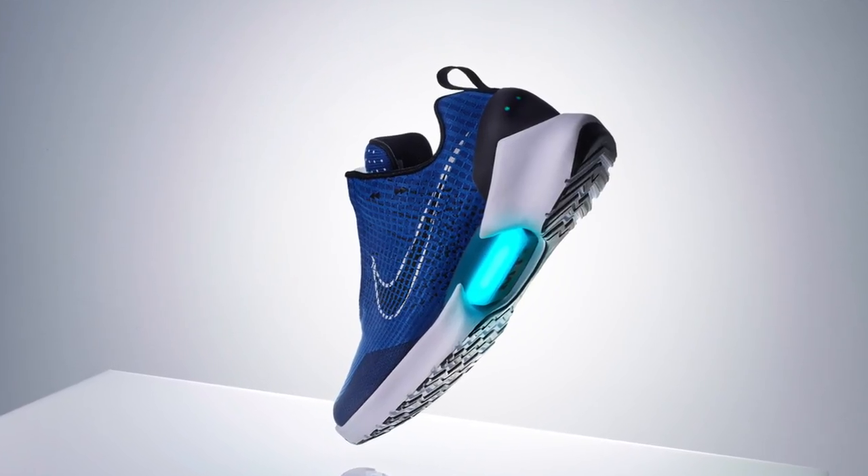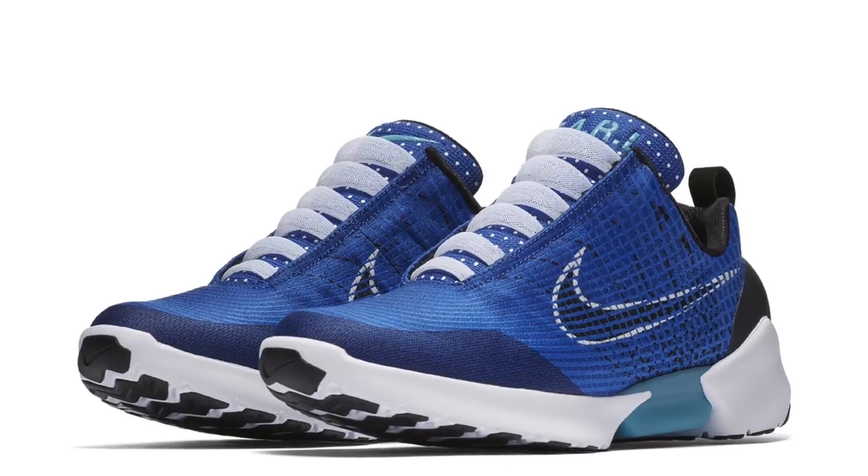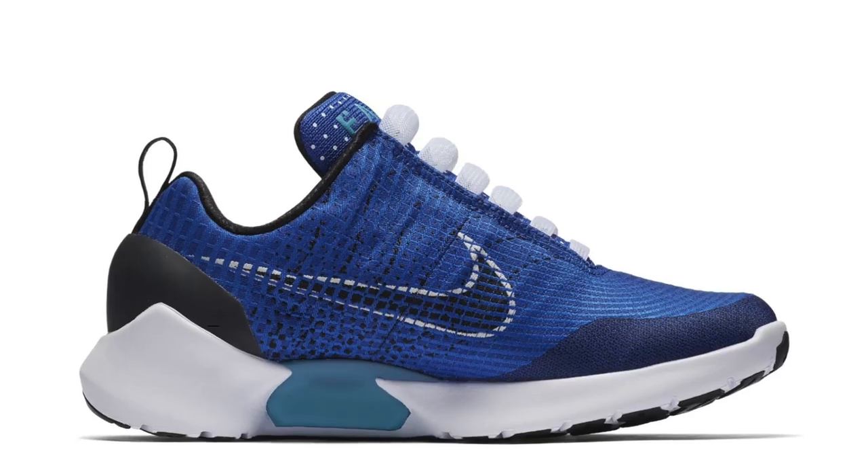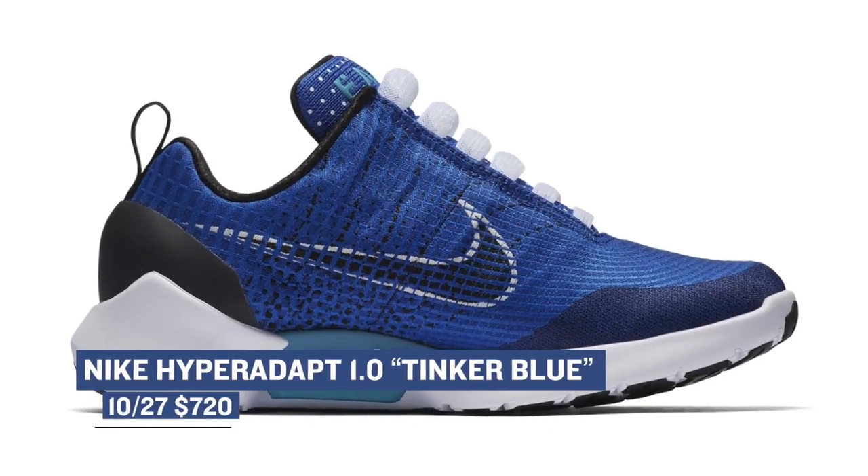For those looking to add a little technology to their sneaker game this weekend, the Nike Hyper Adapt 1.0 is dropping in the Tinker Blue colorway. Of all the colorways that have dropped so far this year, this blue looks to be the best, in my opinion. These will be dropping in very limited numbers and you can grab them for $720.